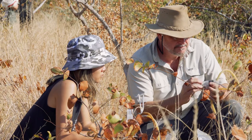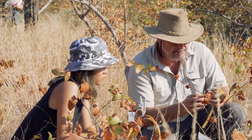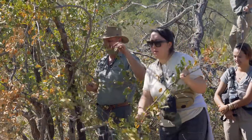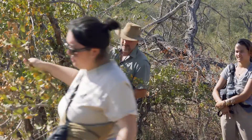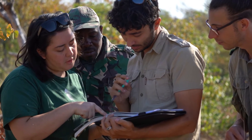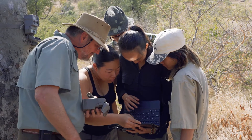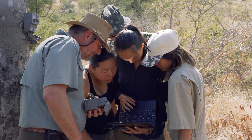Students should do study abroad while they're in university because it's through a safer program and you also get to experience the world and its different cultures in a different light. You get new perspectives on work that you may have been doing back home and you get to encounter people from all different cultures, while also staying with students from your own university so you never really feel homesick.